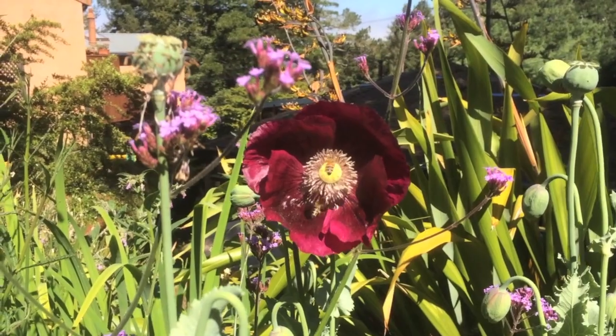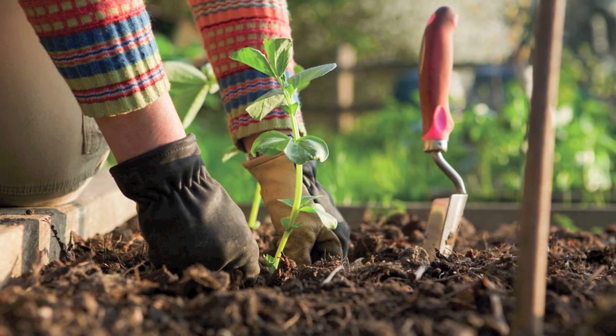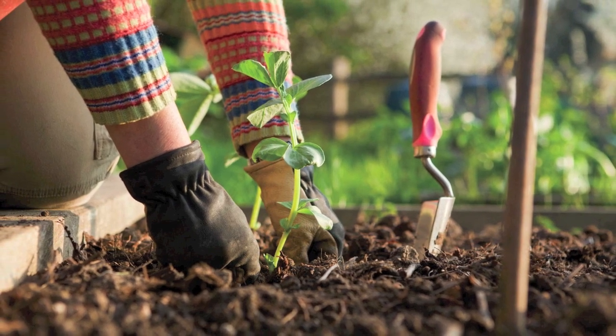If possible, purchase bee-safe organic plants, or if you're feeling up to it, grow your own plants from seed. This way you can be certain that they are pesticide-free.